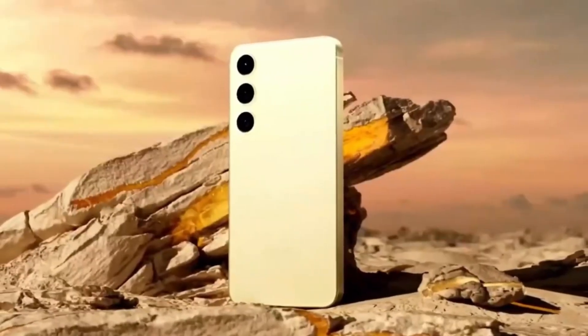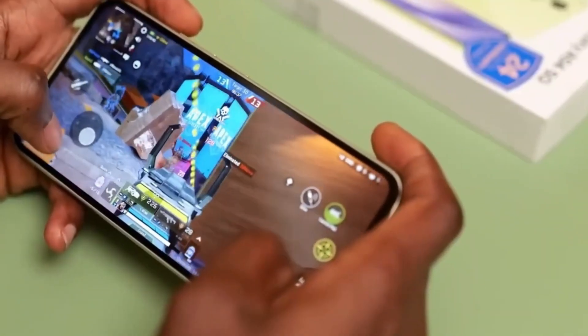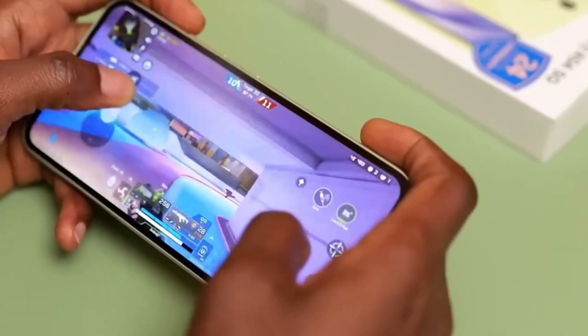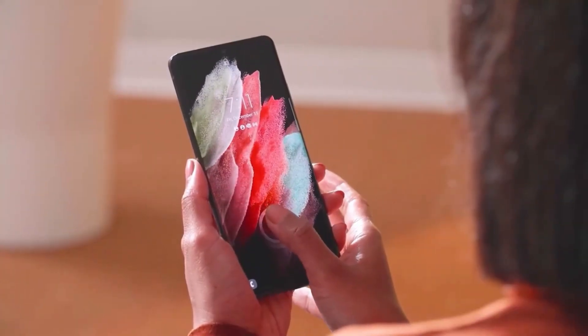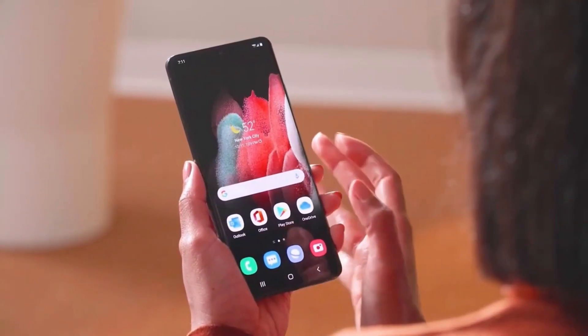Sleek design — get ready for a visual treat. The S24 FE is rumored to have thinner bezels compared to its predecessor, giving it a more modern and premium look. It's also said to have a slimmer profile, making it even more comfortable to hold.